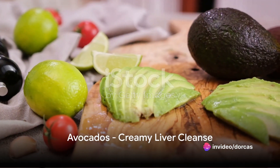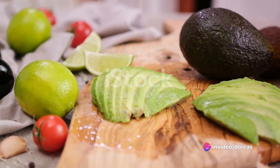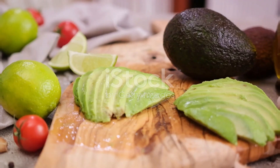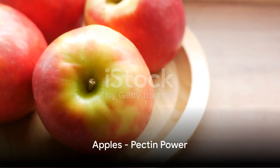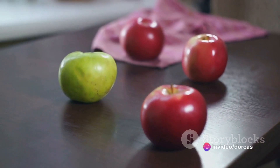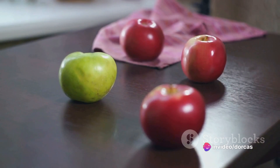Next we have avocados. These creamy fruits are rich in glutathione, a nutrient that can drive away harmful toxins and help the liver cleanse itself. Seventh in line is apples. High in pectin, apples hold the chemical constituents necessary for the body to cleanse and release toxins from the digestive tract, easing the load for the liver.